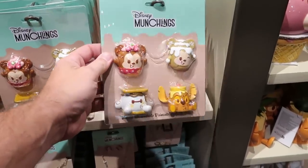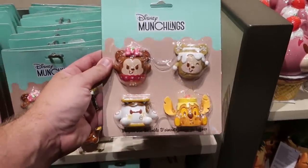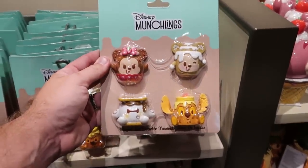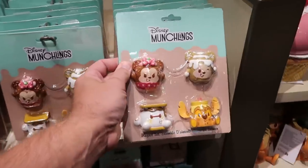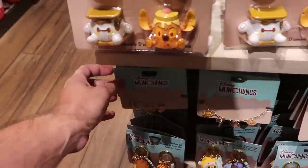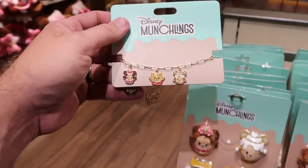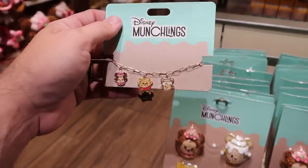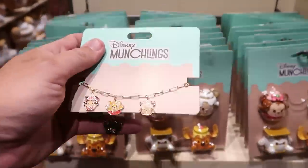Let's check out some other new Munchling offerings. Look at this four-piece refrigerator magnet set — you got a s'more, a Mickey, a Minnie, and Stitch on there. That's $24.99. Underneath are some brand new Munchling items including a really fun bracelet with Mickey, Minnie, Winnie the Pooh, and on the other side Eeyore and Stitch — only $19.99.